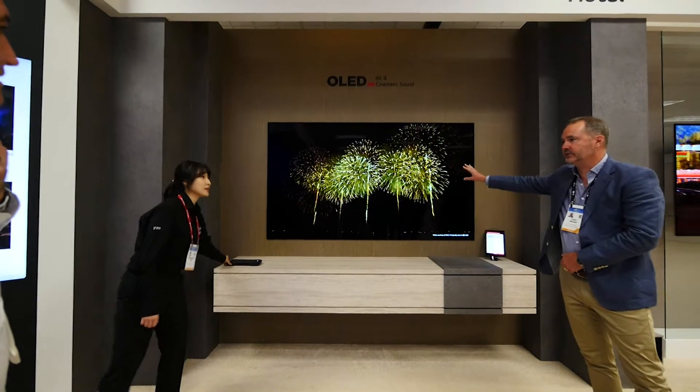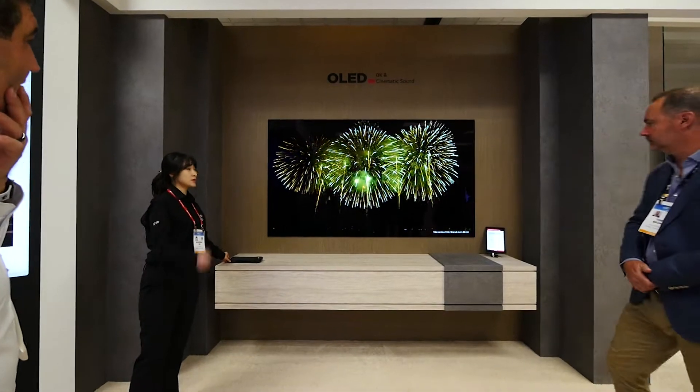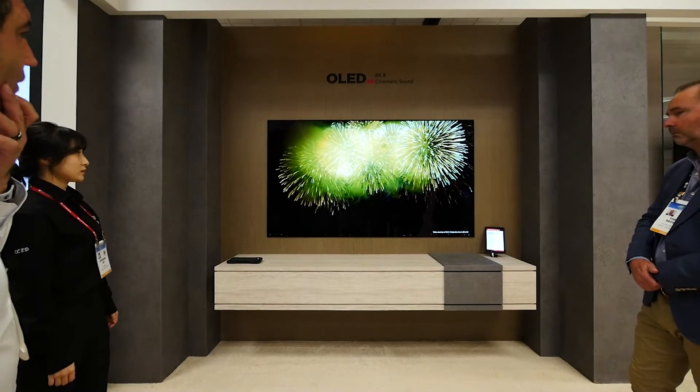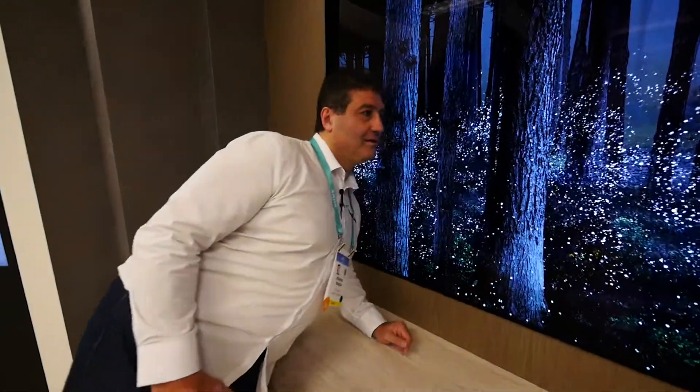OLED displays are not only about what you can see, but sometimes about what you can hear. One of the panels inside this room had the ability to emit sound — and not just in one or two areas, but from multiple areas on the screen. Rather than having separate speaker systems, the sound was coming directly from the screen itself.